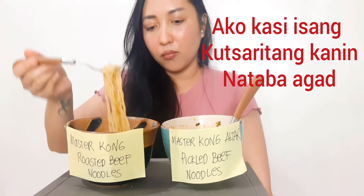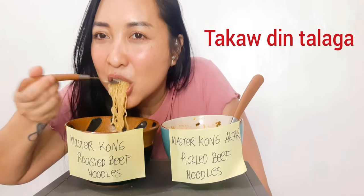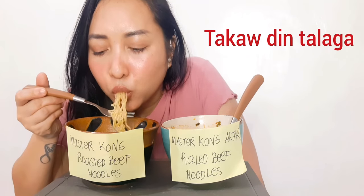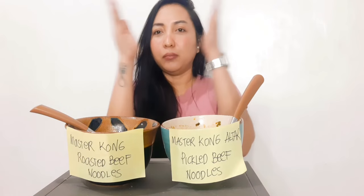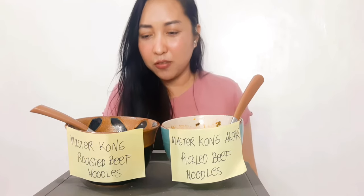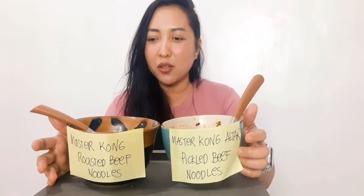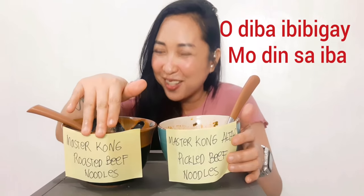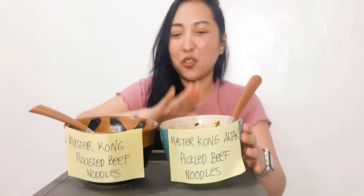Mmm. Okay, so I actually want to finish all of this. Yes, love, love, love! So if I were to choose which one to give to someone else, I'd give the roasted beef because that's not my favorite. But it's still delicious — the pickled beef is just more delicious. This one is for me.